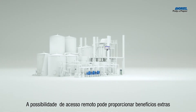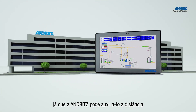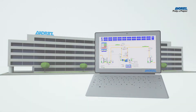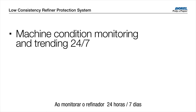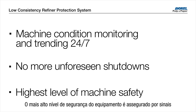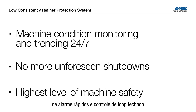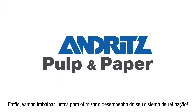The additional possibility of remote access can provide extra benefit as Andritz is then able to assist you. By monitoring the machine status 24-7, unforeseen shutdowns can be eliminated. The highest level of machine safety is ensured by prompt alarm signals and closed-loop control. Let's work together to optimize the performance of your refiner system.